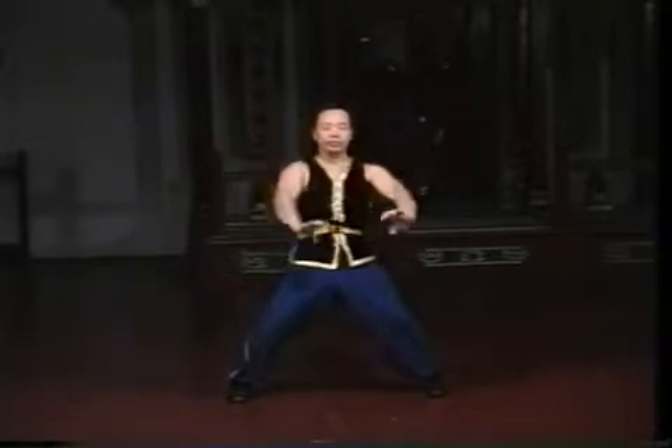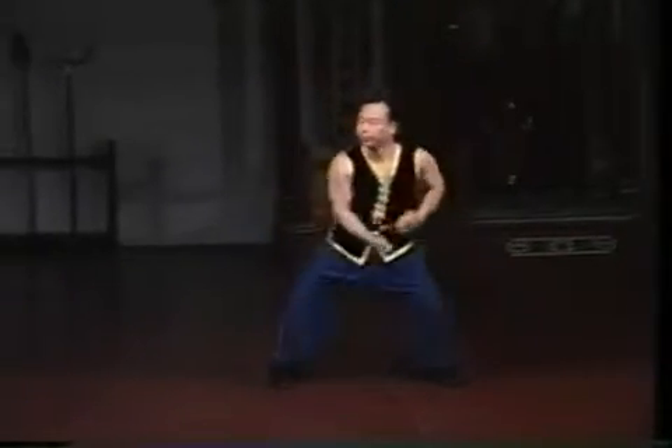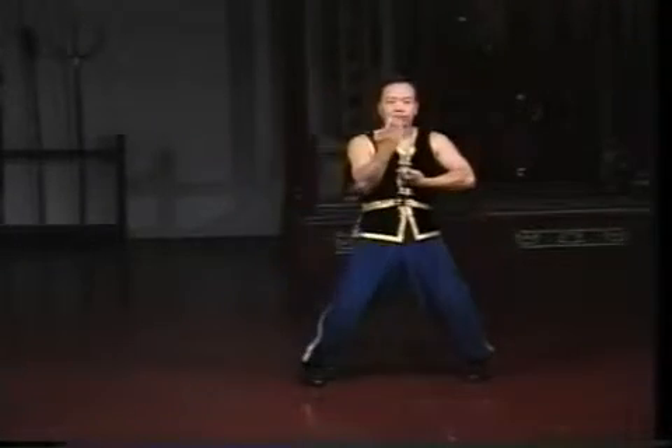Sifu Lam again performs the panther set. Several Hongar styles have survived to the present. This panther set belongs to the Hasefu system. Hasefu, meaning four lower tigers, is an older style going back to the Qing dynasty, making it more directly rooted in the Shaolin Temple.